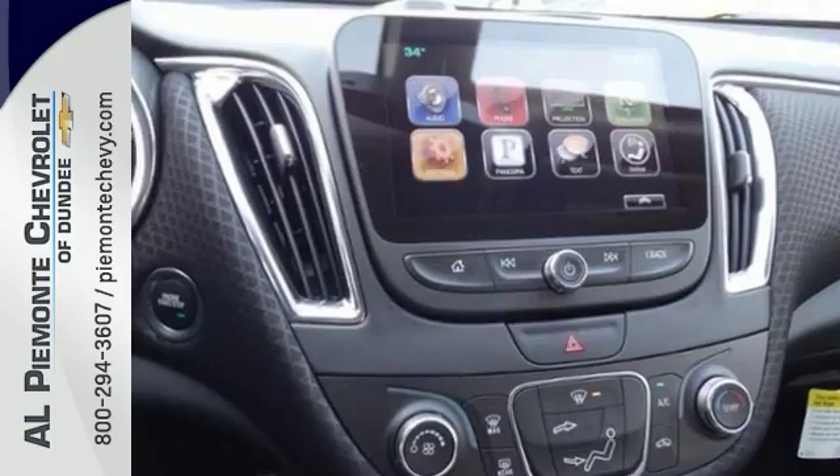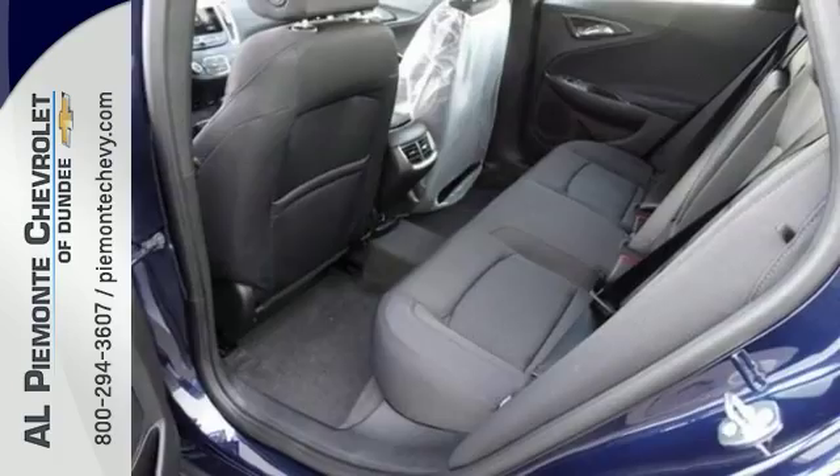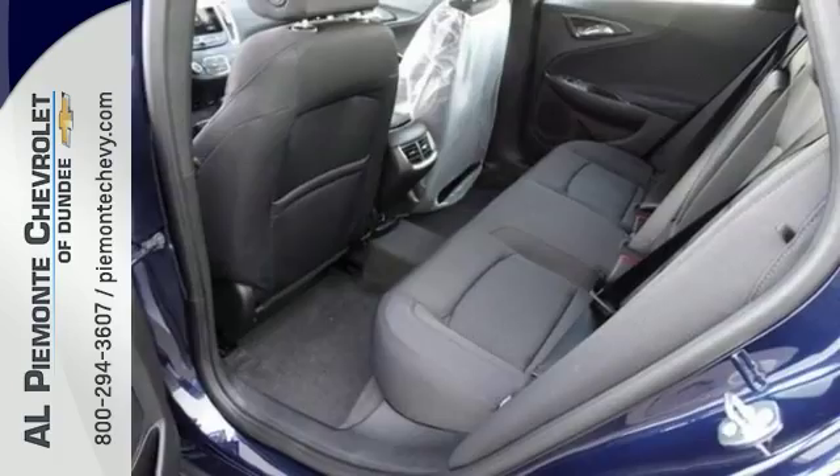Features include alloy wheels, tinted glass, onboard communications, backup camera, navigation, heated mirrors, traction control, and more. Come take a test drive today.